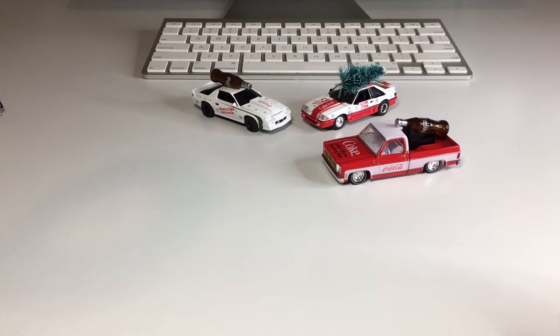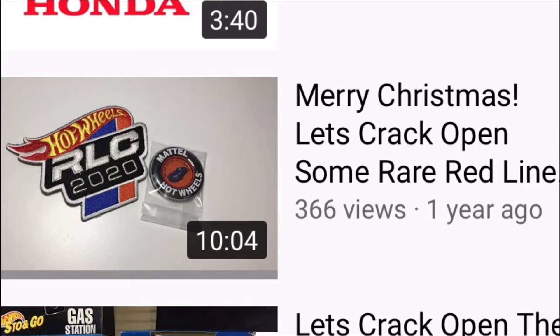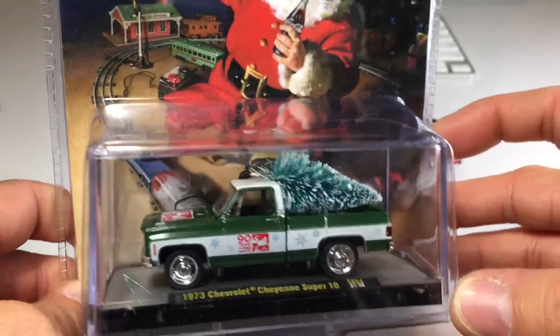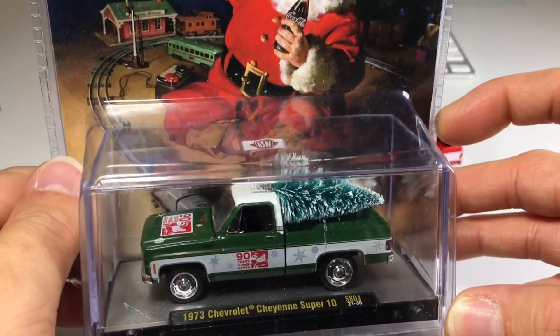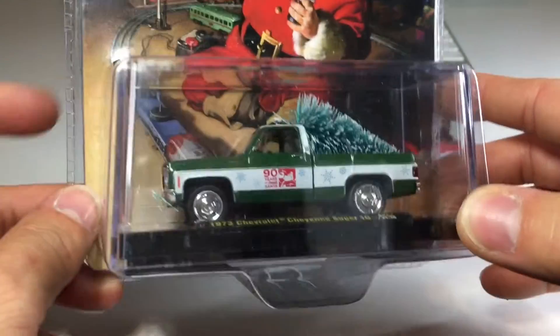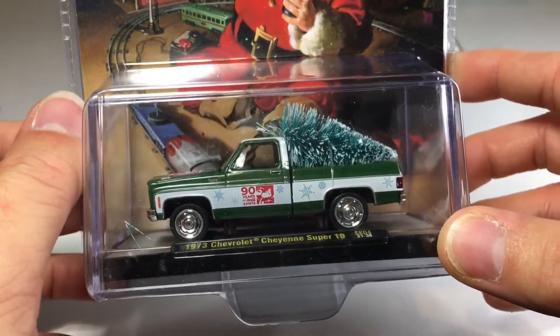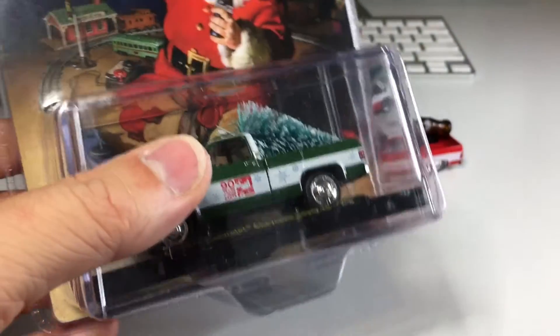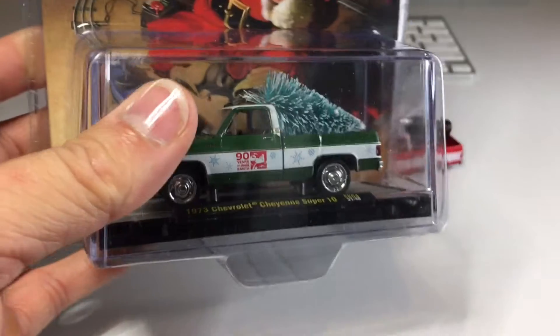I cannot believe it's already been a year. My last year's Christmas video was way more special than this one — I opened up a bunch of fairly rare RLC cars. Just check that one out if you haven't already. Next up, we've got the very last one of the video: the '73 Cheyenne Super 10. This one doesn't look as slammed — looks like it might be lowered a little bit, or it might just be stock height. Either way, it looks really nice. I will crack it open and be right back.